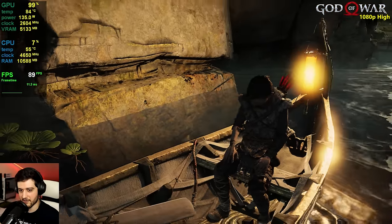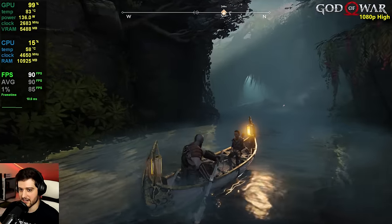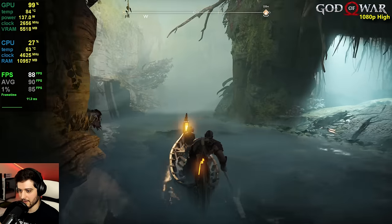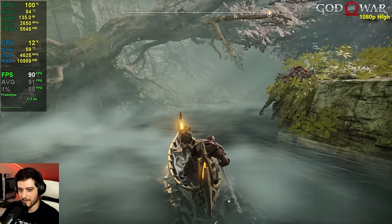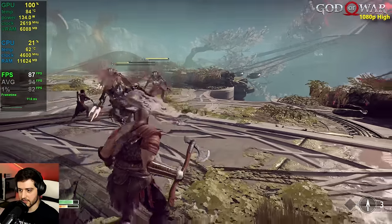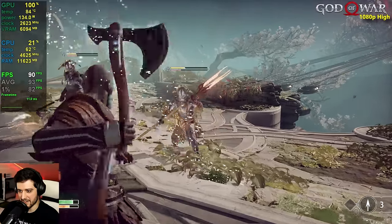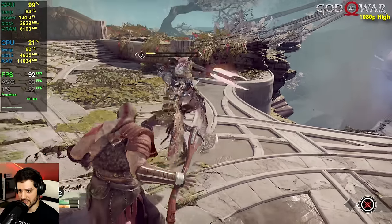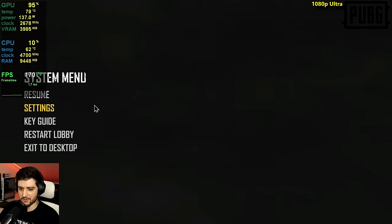High settings at 1080p looks basically the same as ultra — I can't really tell a difference even side by side. This is flawless right now. You can play this game very comfortably at high settings 1080p, and even at 1440p it should be doable.